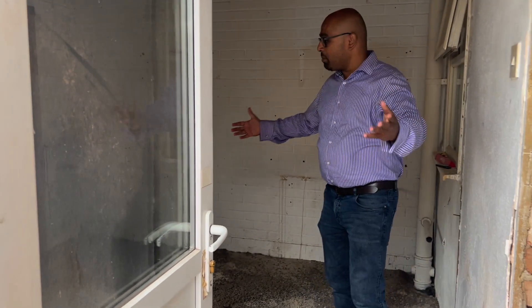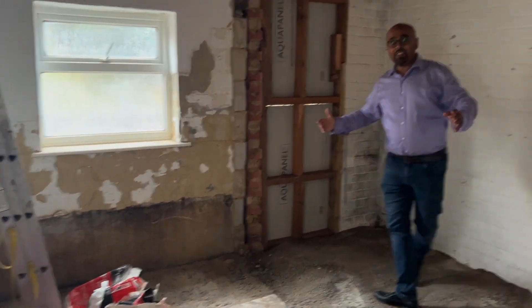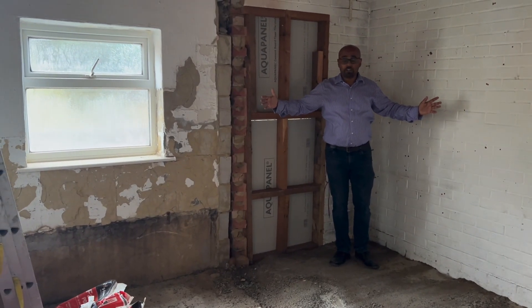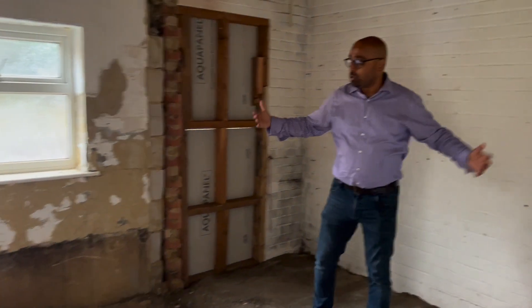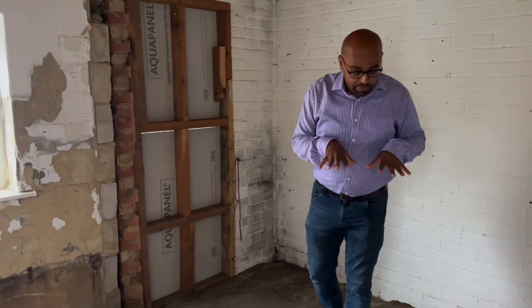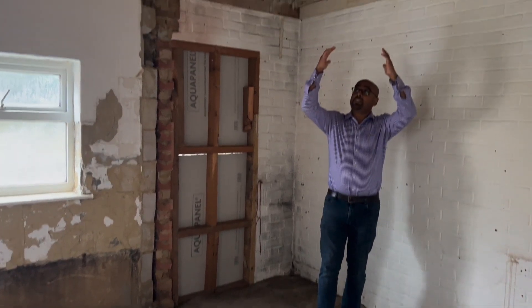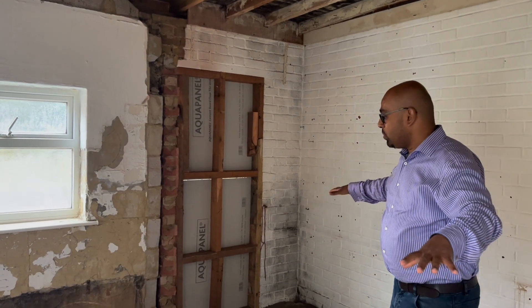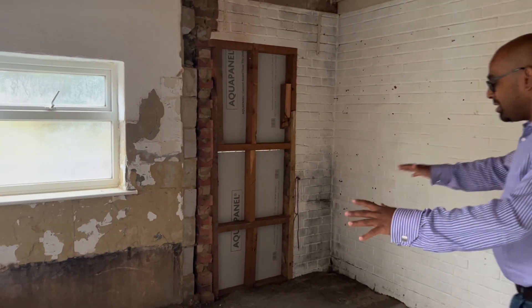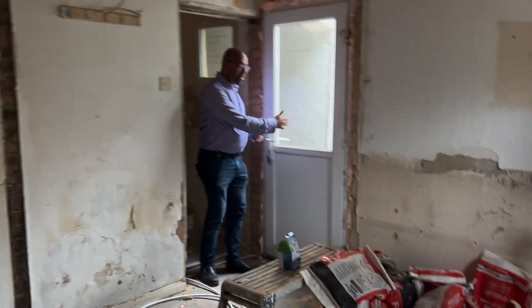The old bathroom no longer exists — that space is now a nice big bedroom, about ten and a half to eleven square meters. That used to be the exit towards the garden, which we've now blocked up. We've concreted the floor, it will be leveled, and the ceiling will be fully completed. We're converting this space into a bedroom.